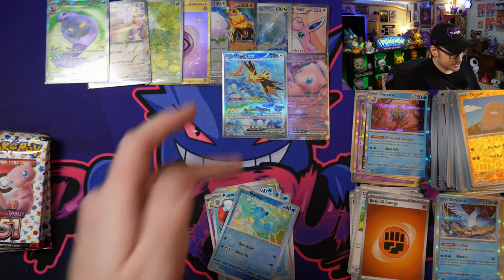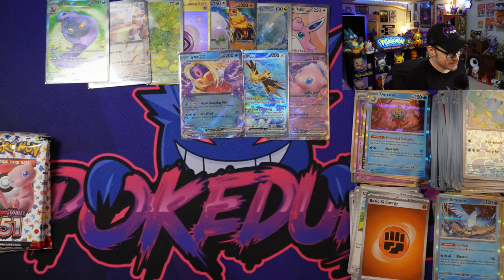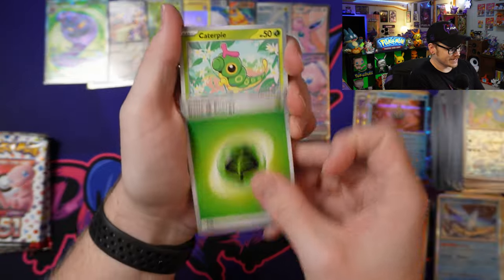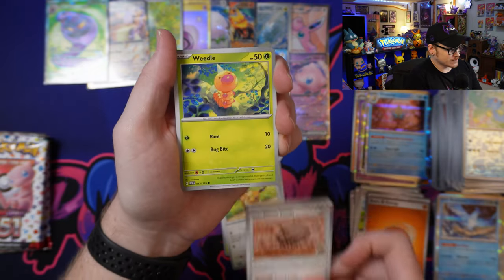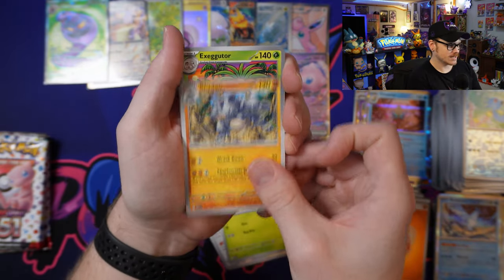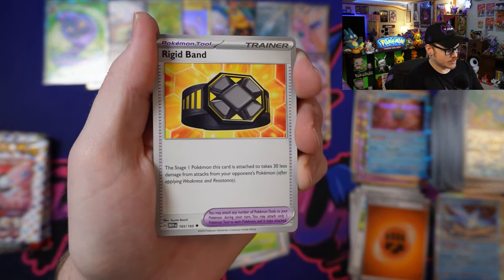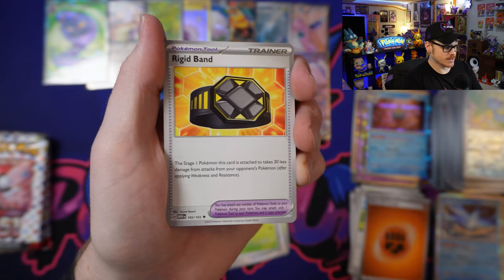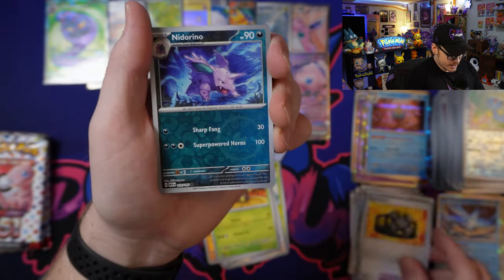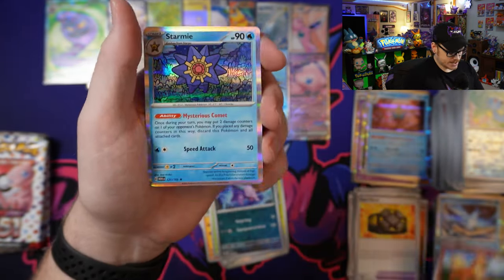That was the first pack of this booster bundle — I don't know that it can get a whole lot better, but we're cooking through it. We've got Grass Energy followed by Caterpie, an Eevee, Dome Fossil, Weedle, Rhydon, Exeggutor. We got the Rigid Band: the stage 1 Pokémon this card is attached to takes 30 less damage from attacks from your opponent's Pokémon — interesting for stage 1 Pokémon. We got Nidorino, Reverse Holo Growlithe, and a Starmie.